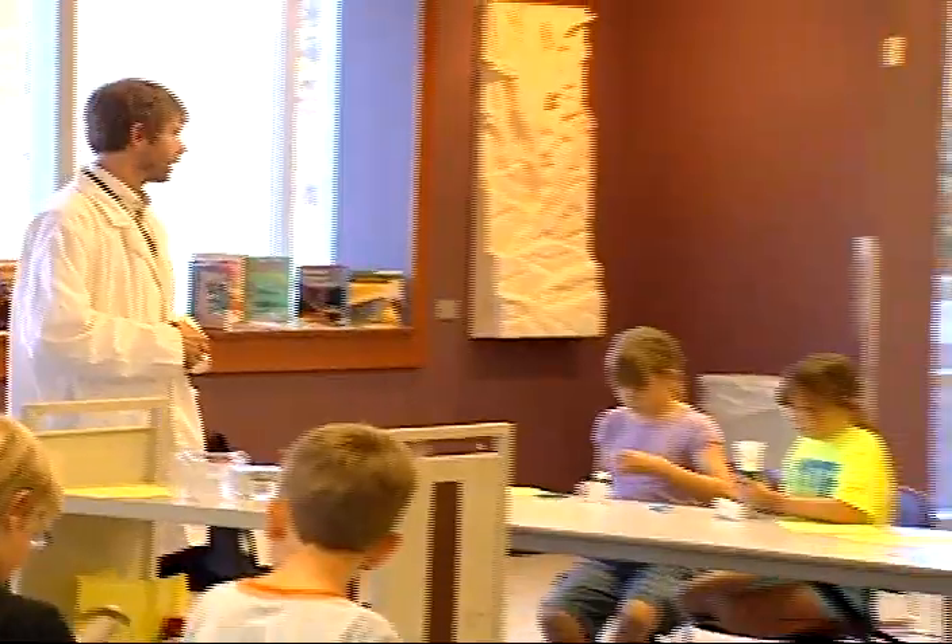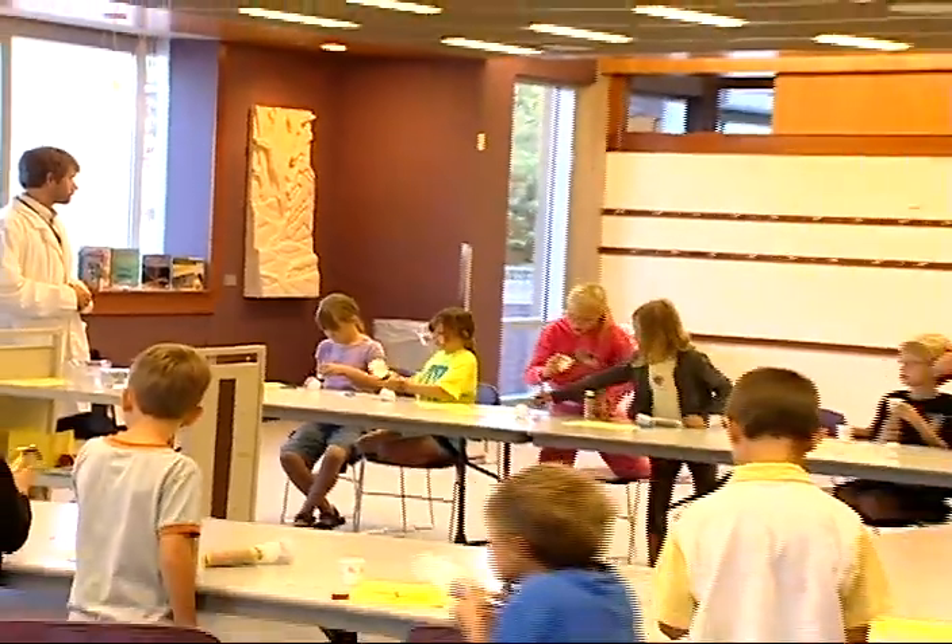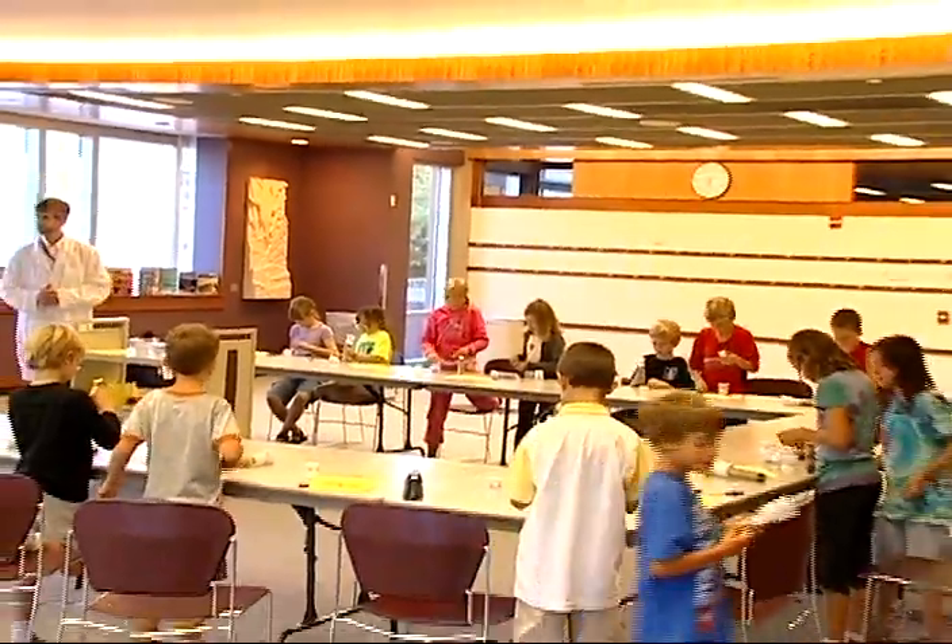Look for the next event in the Mad Scientist Club series coming up in the spring of 2011.